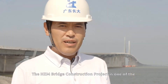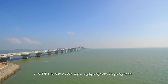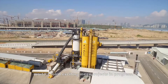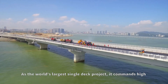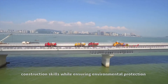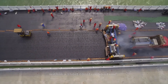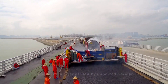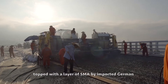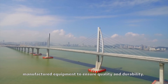The Hong Kong-Zhuhai-Macau Bridge Construction Project is one of the world's most exciting mega-projects in progress. As the world's largest single-deck project, it commands high construction skills while ensuring environmental protection within a short construction time. The bridge's steel deck pavement is paved with Gussasphalt, topped with a layer of SMA applied by imported German-manufactured equipment to ensure quality and durability.